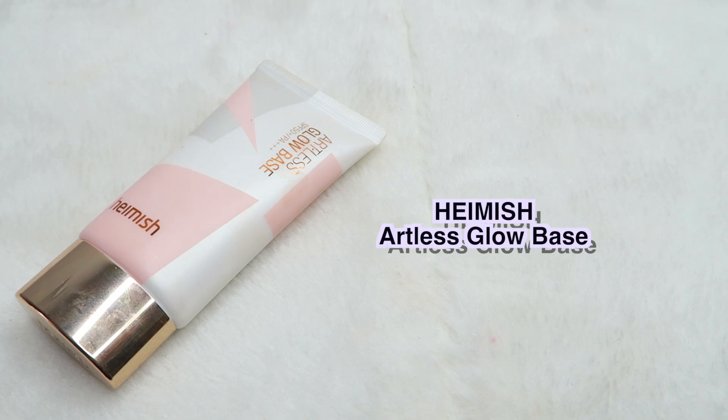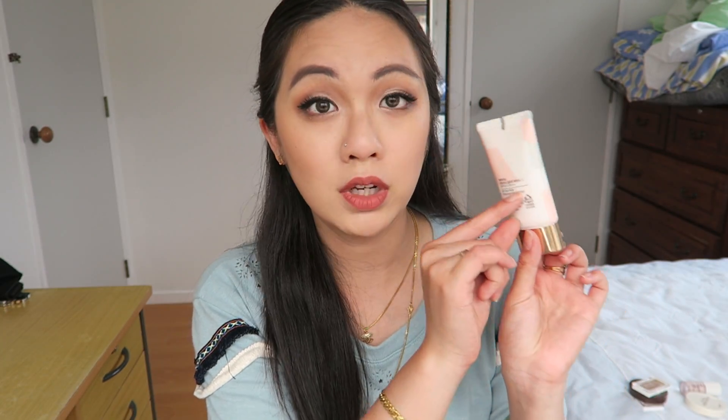For the face primer, I chose this one — this is the Haimage Artless Glow Base. The reason why I chose this is because first it has SPF 50, and I tend to use this a lot for my makeup because it's really hydrating and it gives you that illuminating, glowy strobing look, which I really like because I have dry skin. Having this under my cushion foundation gives me that really nice glow, it helps make it long lasting, and it's actually pretty affordable.